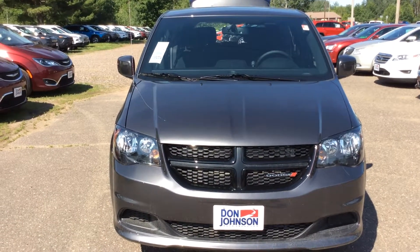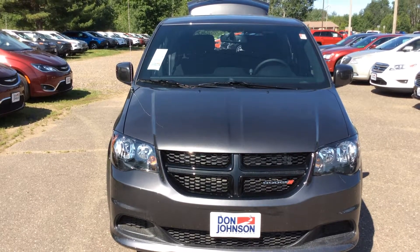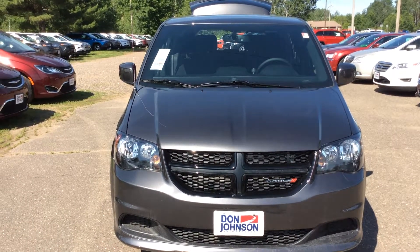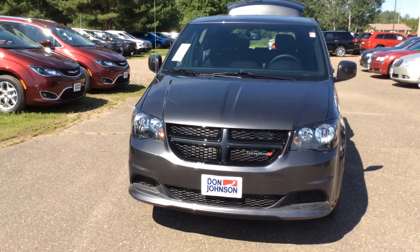Hello, this is Ray at Don Johnson Motors in Cumberland, Wisconsin. Thank you for viewing stock number C17228. This is a 2017 Dodge Grand Caravan SE with the Blacktop Edition package, which gives you a little more sporty look in the van segment.